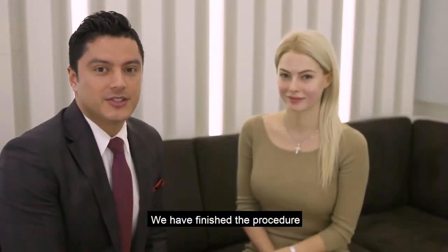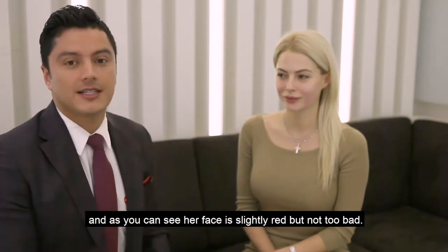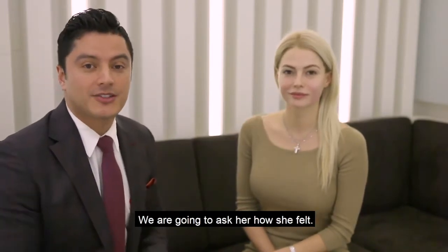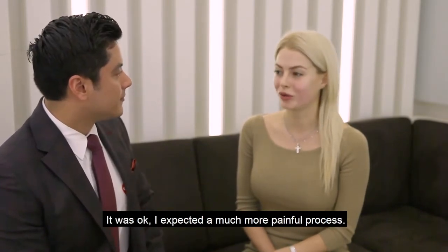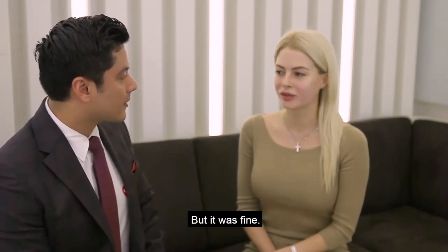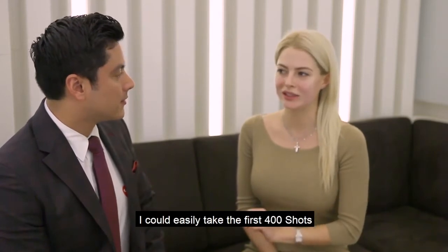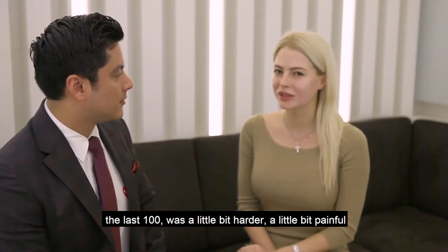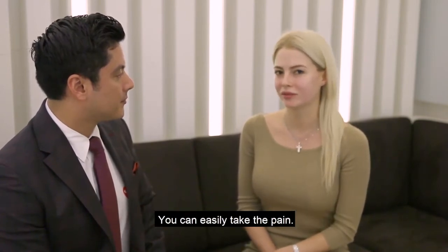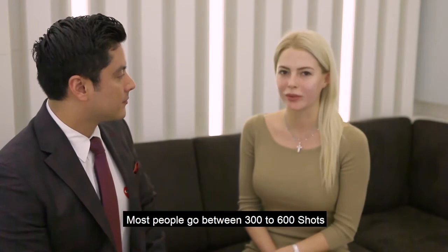So we've finished the procedure, and as you can see her face is slightly red, but not too bad. So we're going to ask her how she felt. How did you feel during your procedure? It was okay — I expected a much more painful process, but it was fine. I could easily manage 400 shots, and the last 100 was a little bit tighter and a little bit painful, but it's fine — you can definitely handle this pain.